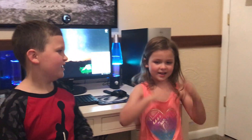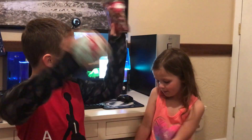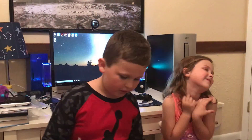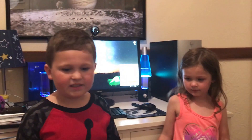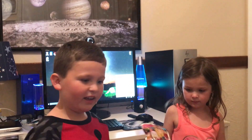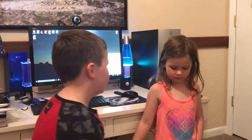Hey guys, it's Joey and Ella, and today we are going to open blind bags. It's going to be called Blind Bags Sunday. We're going to start opening blind bags and we'll just see what we get. I'll go first and then Ella you can go.